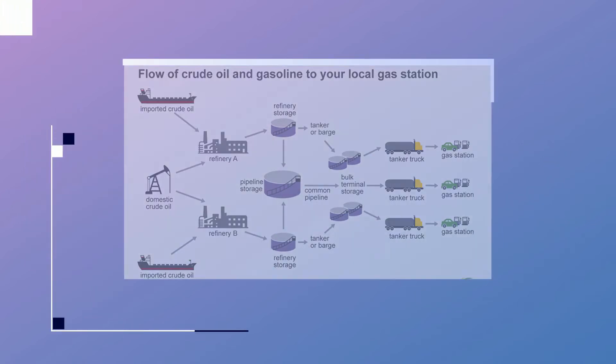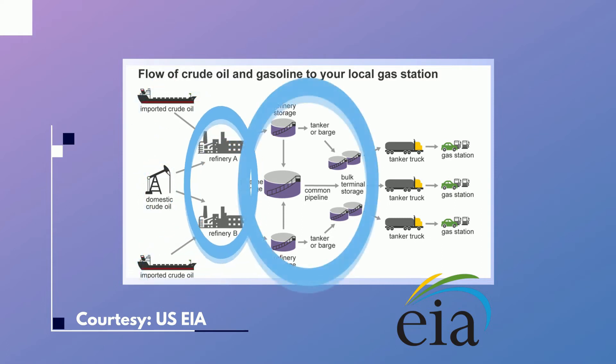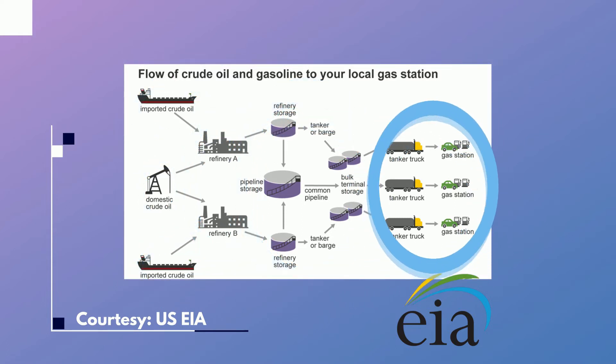Here's a handy diagram courtesy of the U.S. Energy Information Administration, which shows the flow of oil from well or overseas tanker to refinery, to storage, and then out to the gas pump for use.